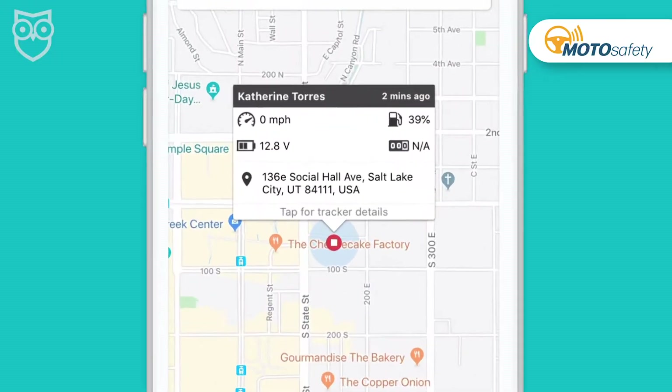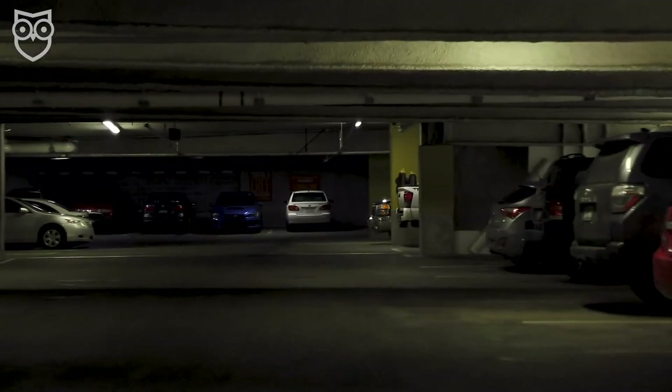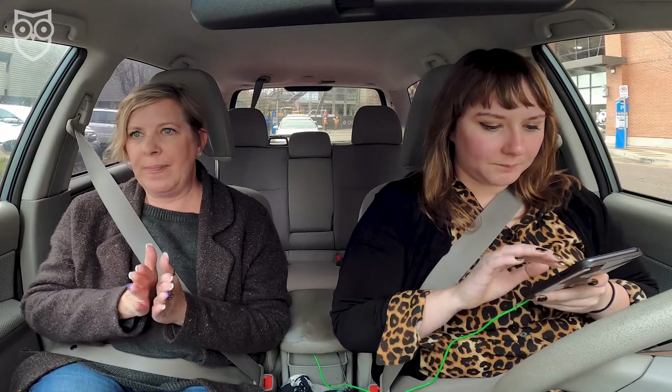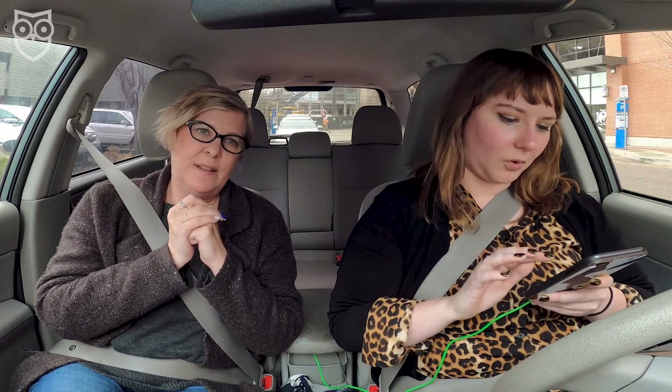136 East Social Hall Avenue — Social Hall Avenue parking. I bet she's in a parking lot. I think that is one of the City Creek parking garages. That's going to be tricky. Foiled again — we shall go around the block. Social Hall Avenue. So we know she's somewhere in this area. She's definitely in the Harman's one. It doesn't show floors within here, so we just know she's somewhere in this grocery store parking garage.